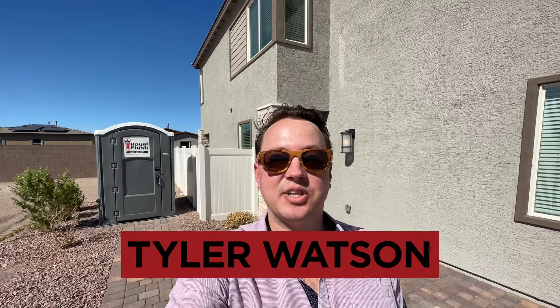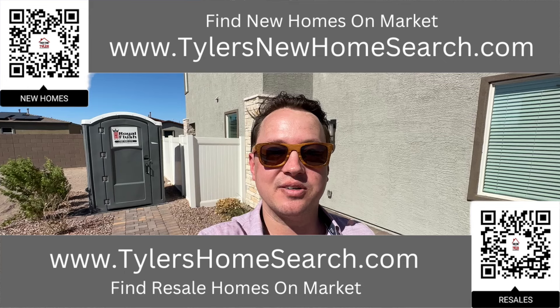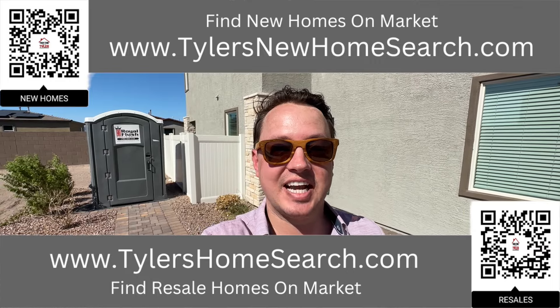Hey everybody, my name is Tyler Watson, your Las Vegas and Henderson Realtor. This is Tour Time with Tyler and welcome to High Point. Let's check out this one. Right there is the link to my resale app, and up above is the link to my new construction website. You can go to either one of those links or scan the QR code with your mobile phone — completely free to use.